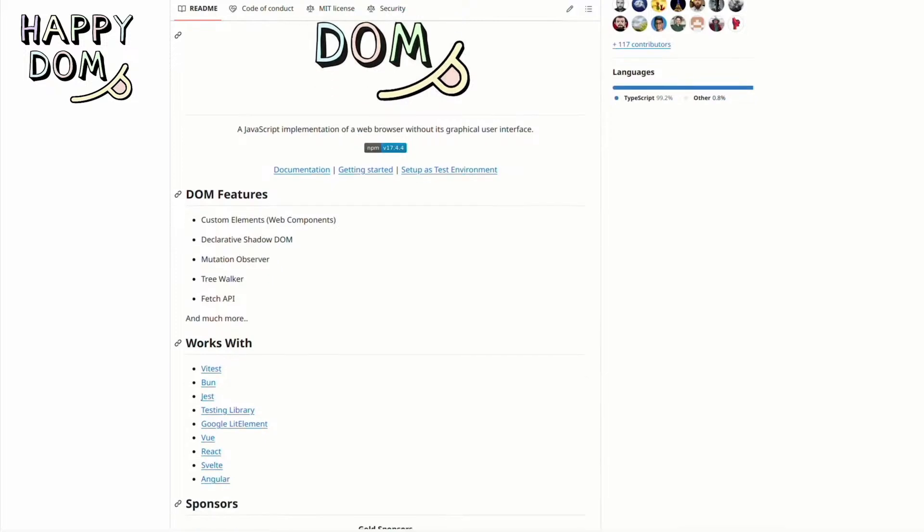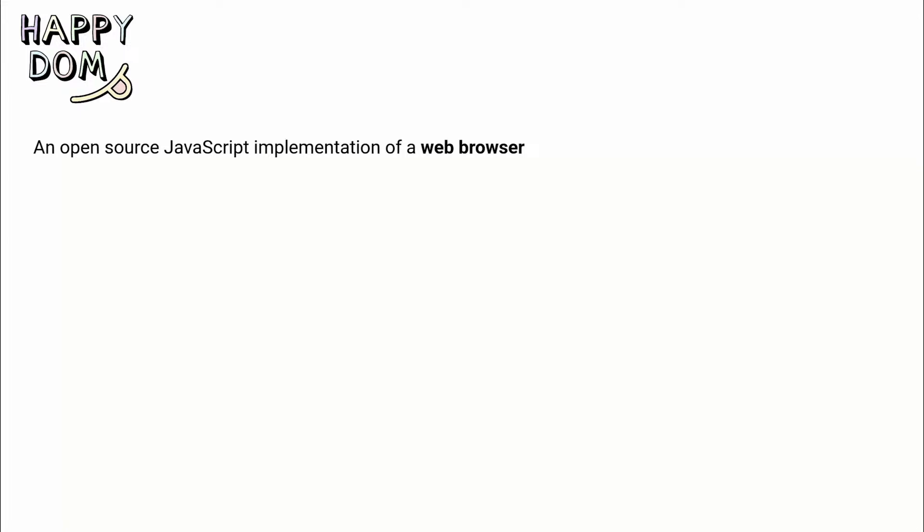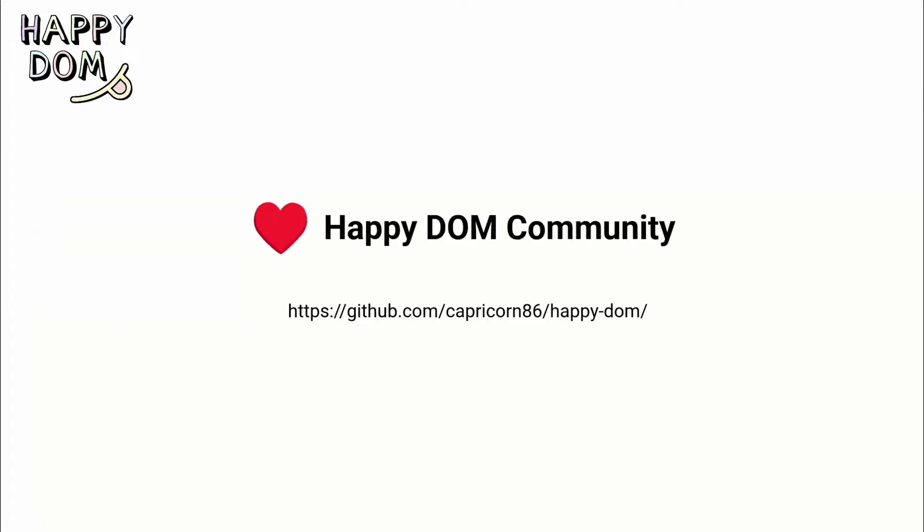Happy Dom is an open-source JavaScript implementation of a web browser. Use Happy Dom for testing with Vitest, Jest, Bun, or Node; for server-side rendering your client-side app; or for scraping websites. Happy Dom is built with the tremendous help of the community — visit the GitHub repo to join.